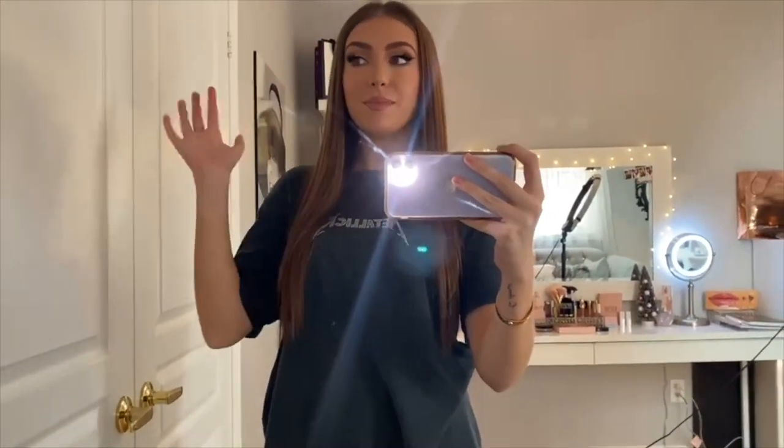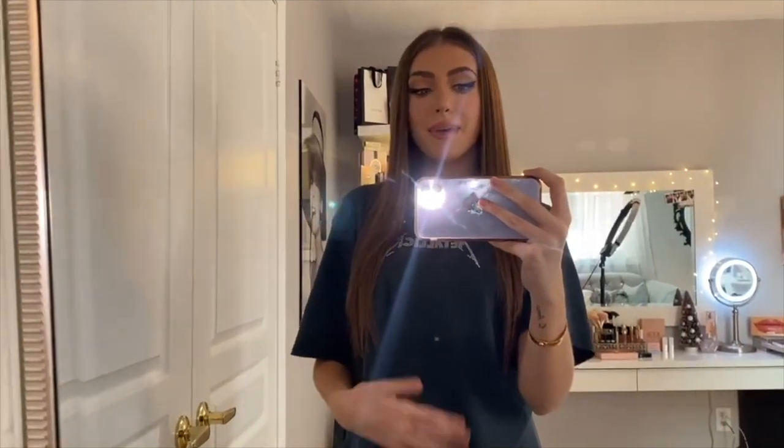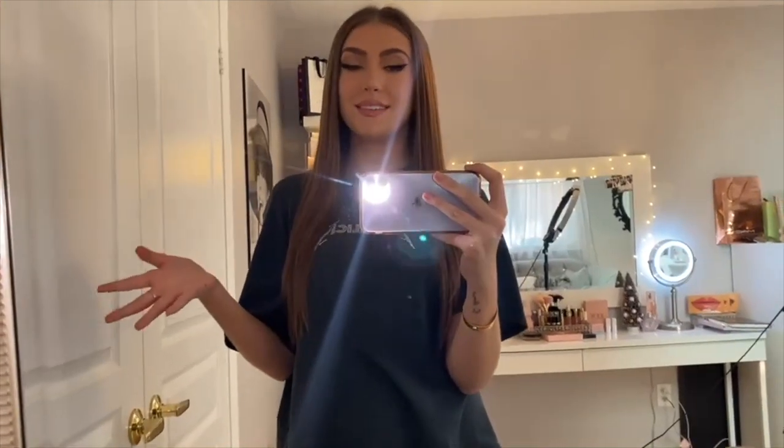Hey guys, I'm back with another video, except today is a little bit different. It's not a makeup tutorial or anything like that. I had some time, so I thought I would film a makeup room tour slash makeup collection because I get asked this all the time — you guys want to see it. So I'm going to do that for you.